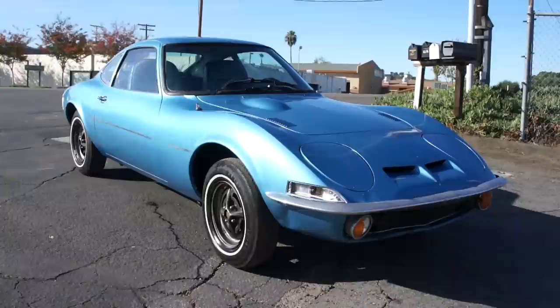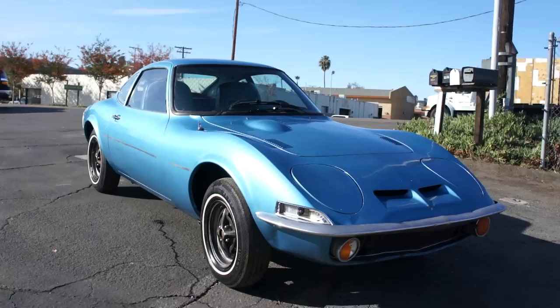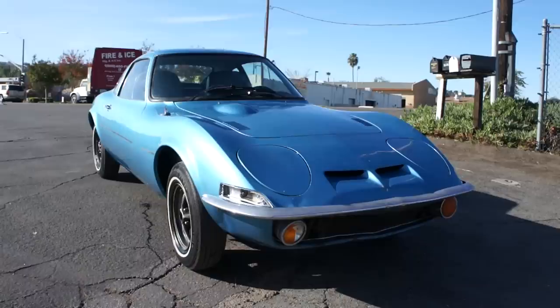One owner car guy, and what I've got here for you is a beautiful little 1973 Opel GT. This car is in great shape. It's a one owner car, and it's just been taken care of.